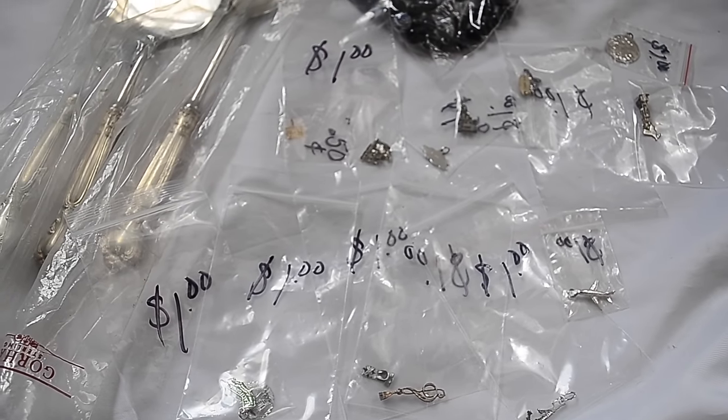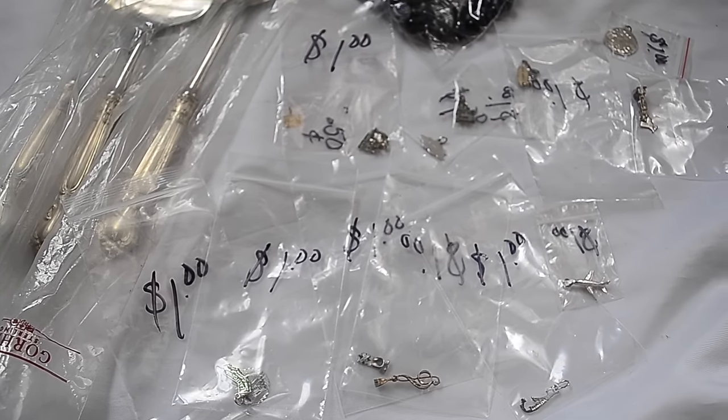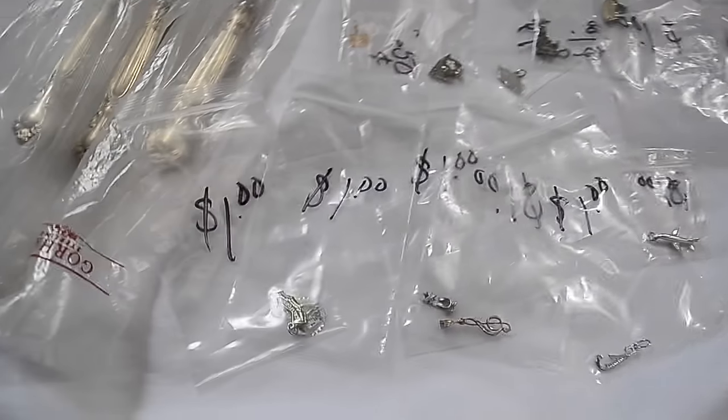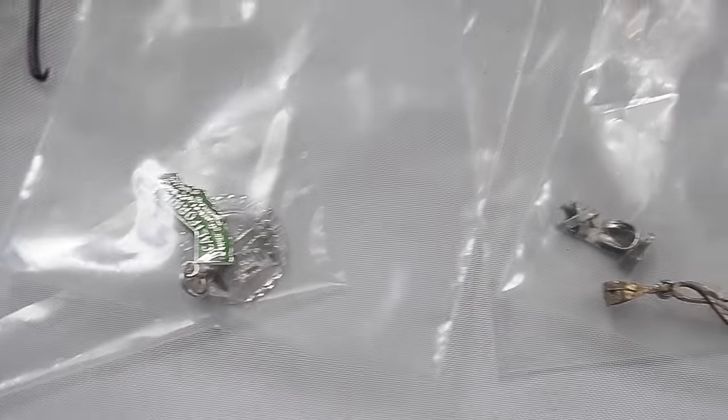This will probably be the start of part two. I'm gonna get started with the jewelry. I got all of these charms - you can see they're all a dollar - and these are all little silver charms.